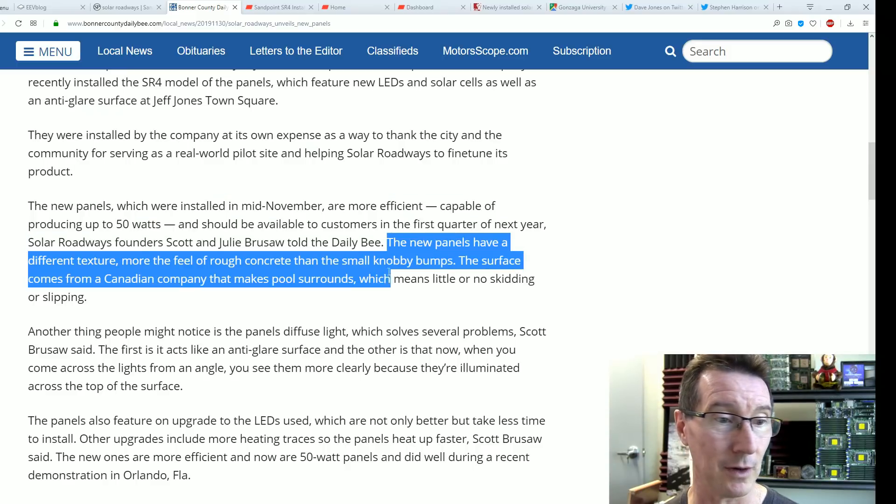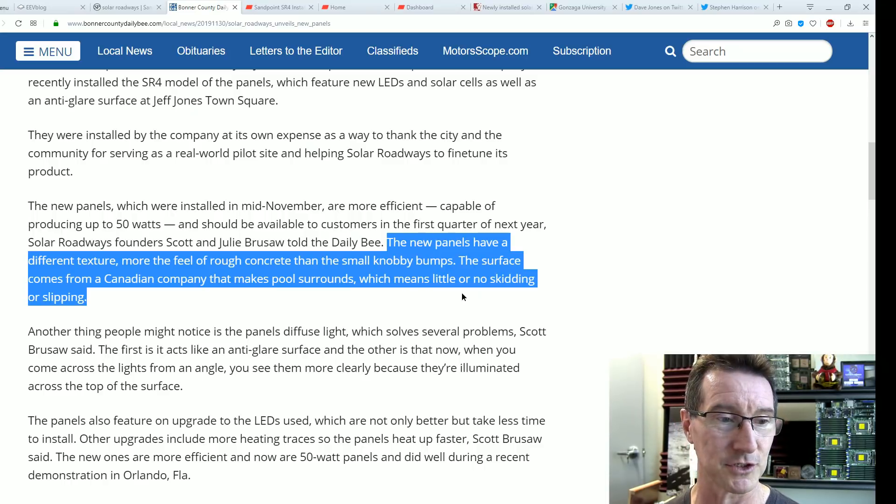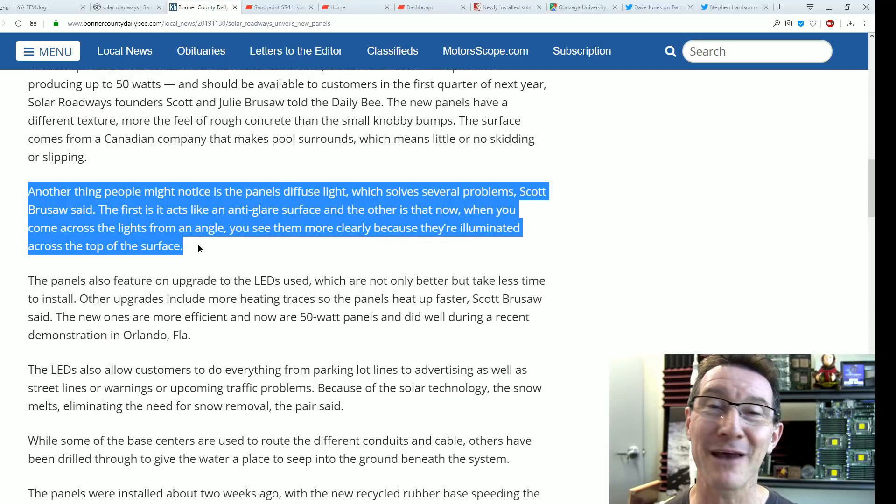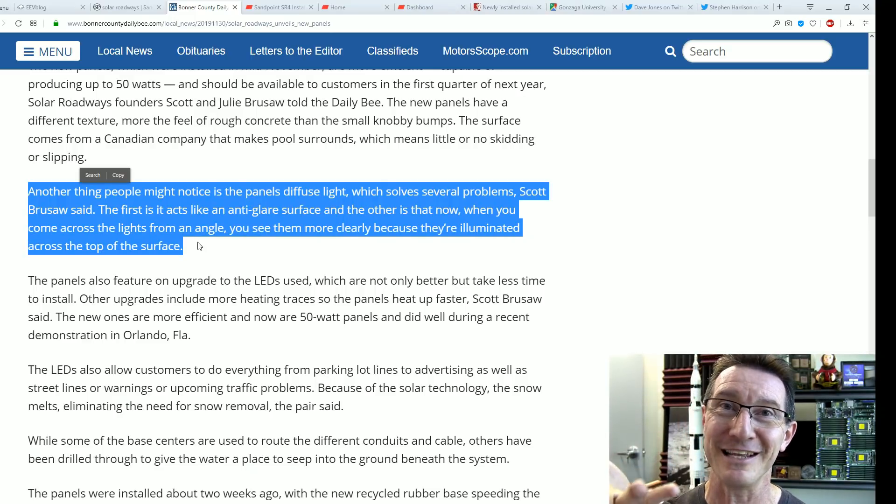The new panels have a new texture — the feel of rough concrete rather than small knobbly bumps. The surface comes from a Canadian company that makes pool surrounds, which means little or no skidding or slipping. The panels also produce diffuse light because of the new coating — it just diffuses it out so you can see them better at an angle.